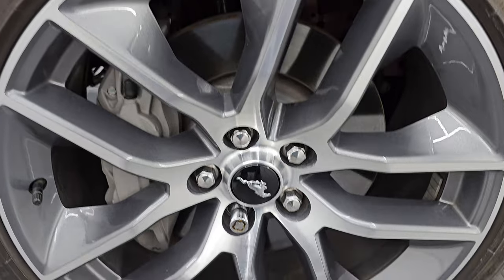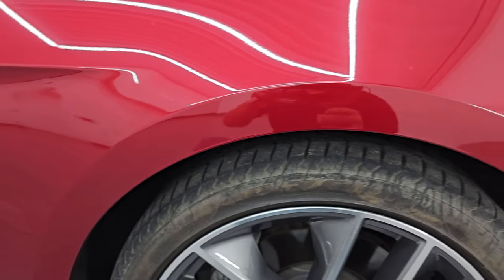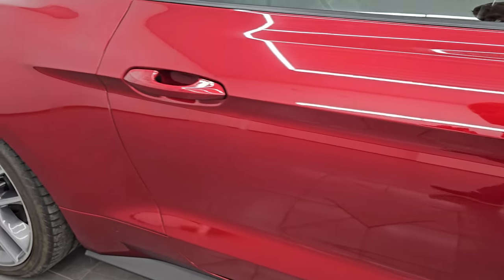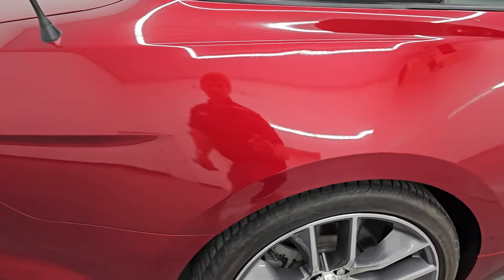Passenger side front wheel — no major scuffs or scrapes. Ruby red tint coat has just a little bit of metal flake to it, not a ton, but it's got a little sparkle. Really a cool color. This paint is in fantastic condition. As you go down this side of the 2016 Ford Mustang GT Premium Convertible, take note of how clean the body is and how reflective and mirror-like that paint is.